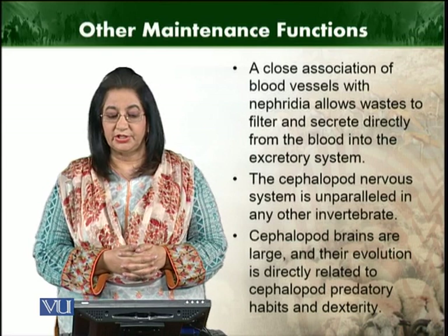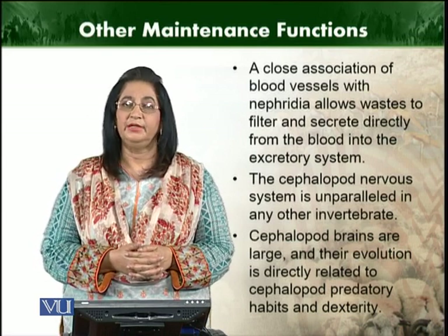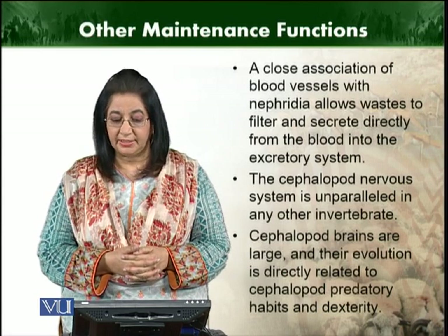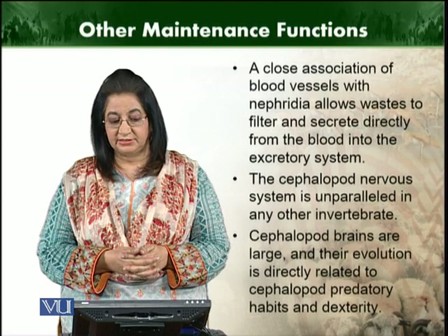There is a close association of blood vessels with the nephridia. Nephridia are structures which form the excretory system, and they secrete directly from the blood into the excretory system.